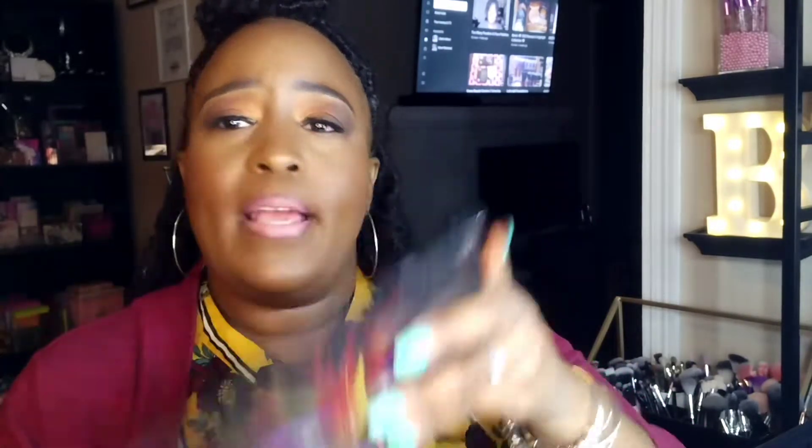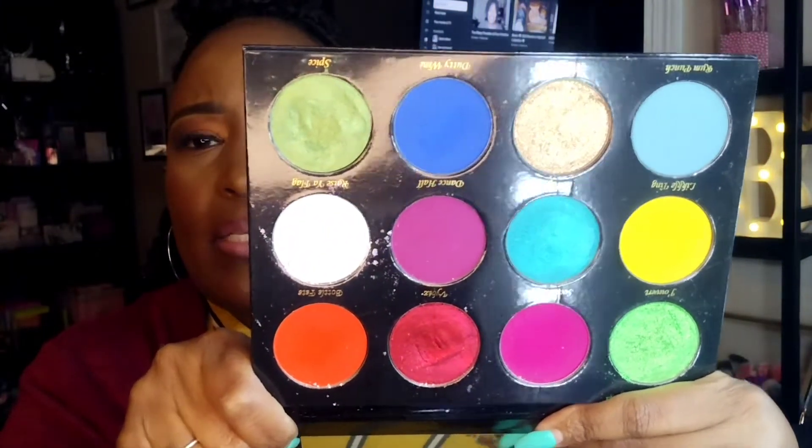I got the Carnival palette from Clarity Cosmetics. It was on sale for ten dollars. I do want some more palettes from Clarity and I also have some items on my wish list from Give Me Glow.